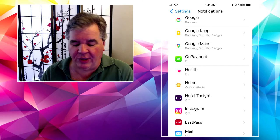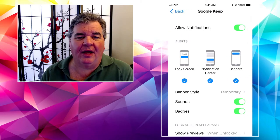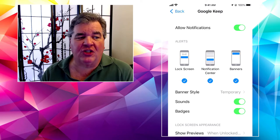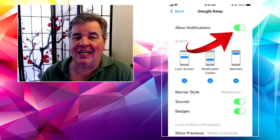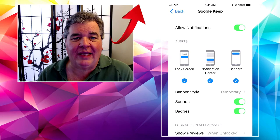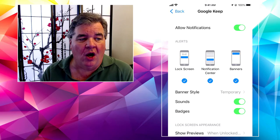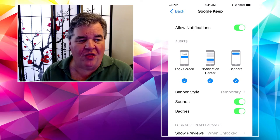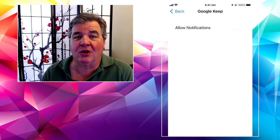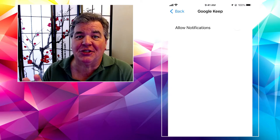Let's tap on Google Keep. Under Google Keep, the main big on/off switch is that very top one that says Allow Notifications. If you don't want to hear from Google Keep — if it's bothering you with information you don't really care to know — all you need to do is just turn that switch off. When it goes off, everything else goes away, so there are no other decisions to make.